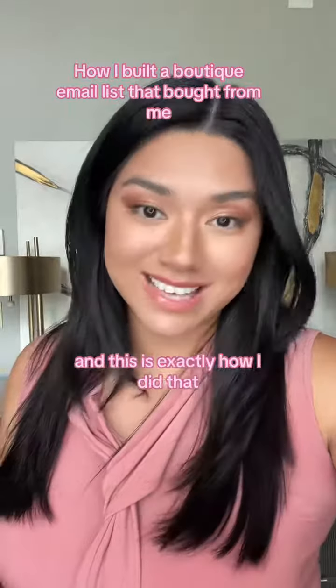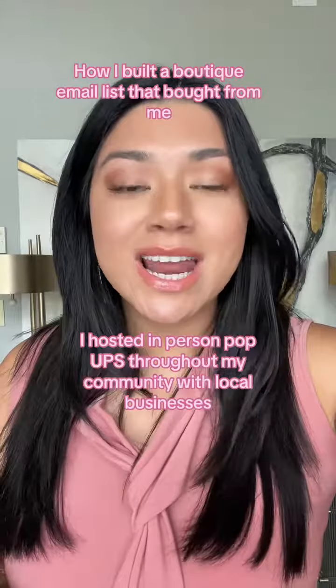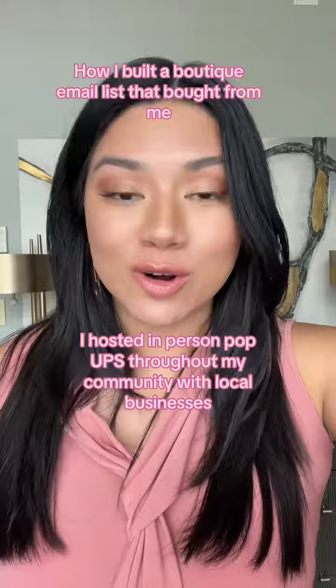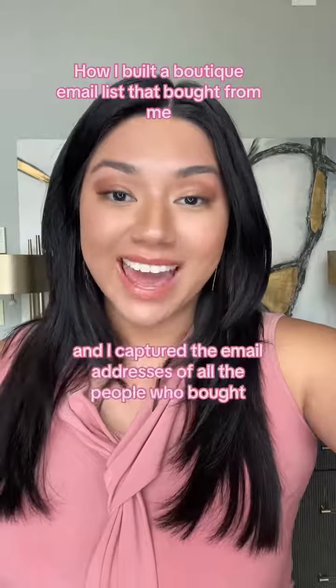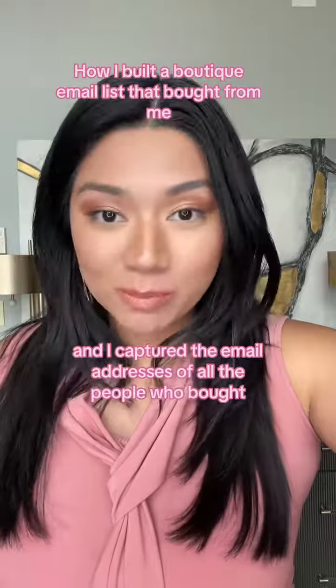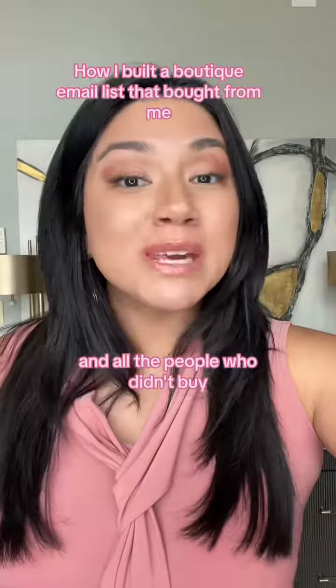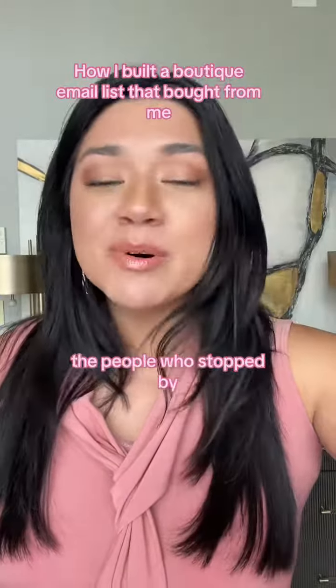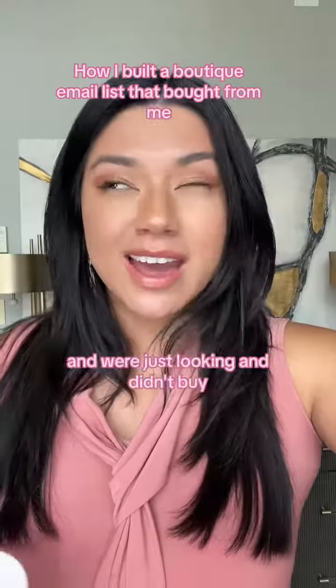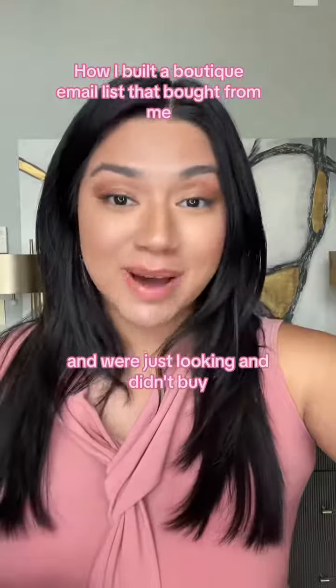This is exactly how I did that. I hosted in-person pop-ups throughout my community with local businesses, and I captured the email addresses of all the people who bought and all the people who didn't buy — the people who stopped by, who might have looked at my products, who I had a conversation with and were just looking and didn't buy.